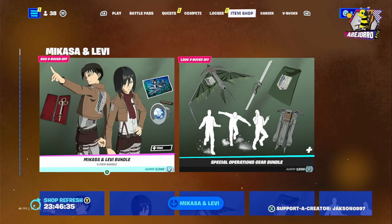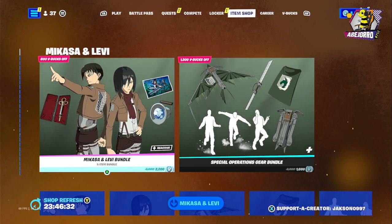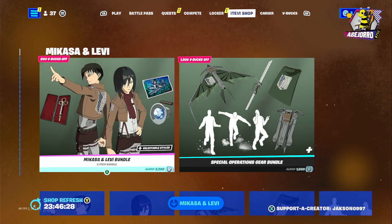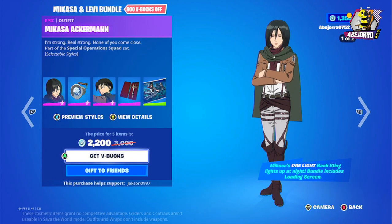Hello, good evening! Welcome to the Fortnite Item Shop on April 11th. Today we have the Nikasa and Levi bundle. Let's start with Nikasa Ackerman.